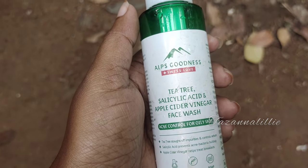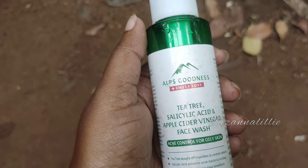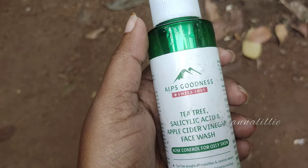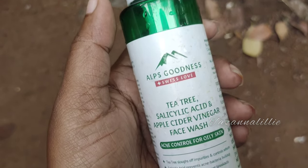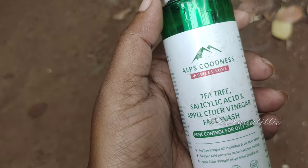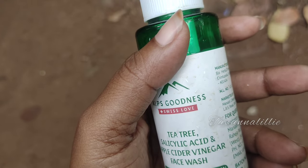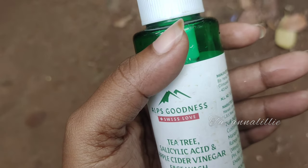The Alps Goodness contains tea tree, salicylic acid, and apple cider vinegar. I'm taking a face wash and using it for oily skin. I am impressed with the acne control. This is a great product for acne control.